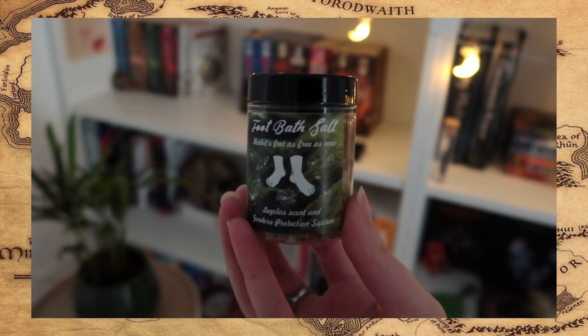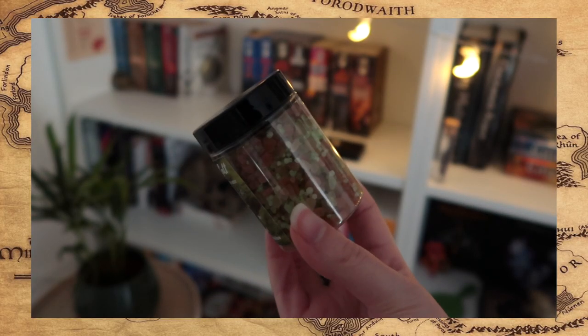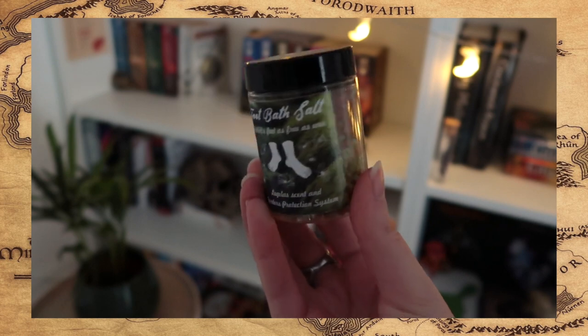That is genius! It's foot bath salt. The label reads 'Hobbits feet as free as ever,' with Legolas scents and Gondor's protection system. On the label we can even see two feet — they don't really look like hobbit feet, but we get the gist. I'm not really a fan of the smell — it smells really sweet, a little bit like strawberry. But at least your hobbit feet will smell nice.